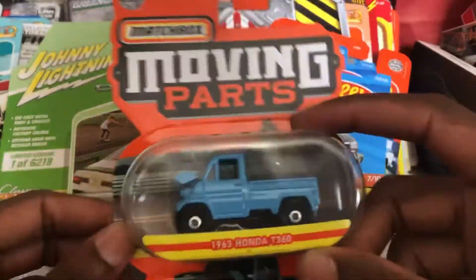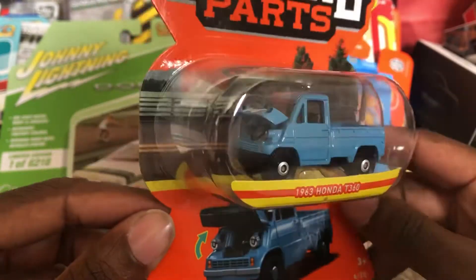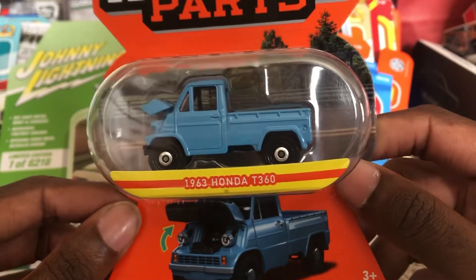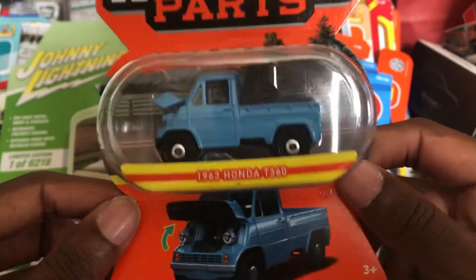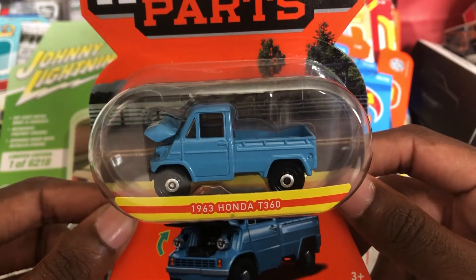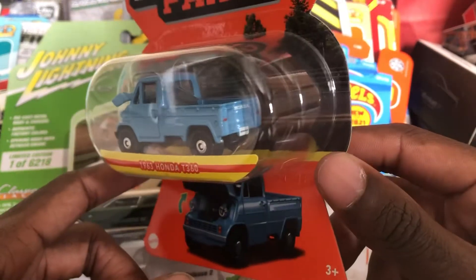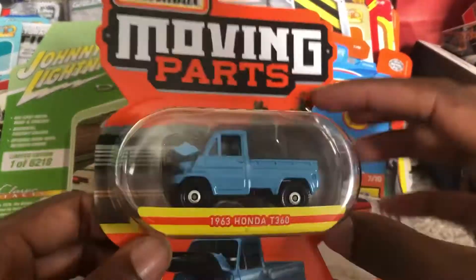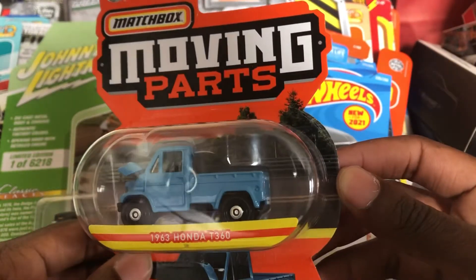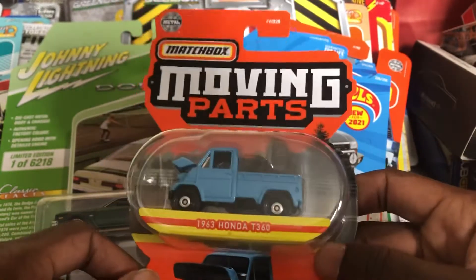And then here's the Matchbox Moving Parts 1963 Honda T360. It looks more like a baby royal blue color. In shape and size it looks like a Daihatsu Midget, and it's a little bit larger than the Subaru Sambar. Very unique. Tomica Limited Vintage also did a model like this, and when I found a number of those online they were very, very expensive. So I was lucky enough to find this one from Matchbox for a cheap price.